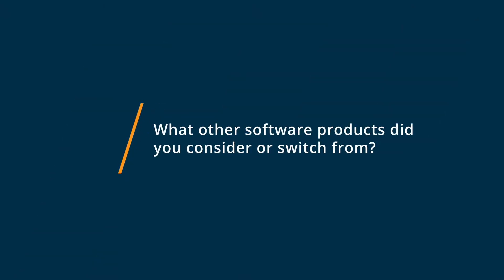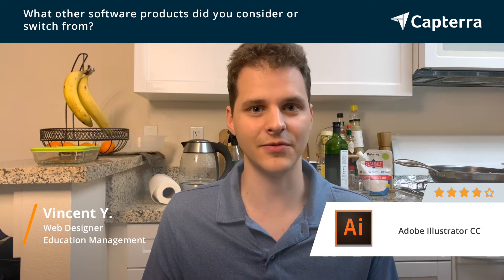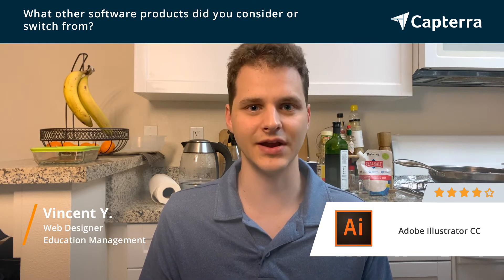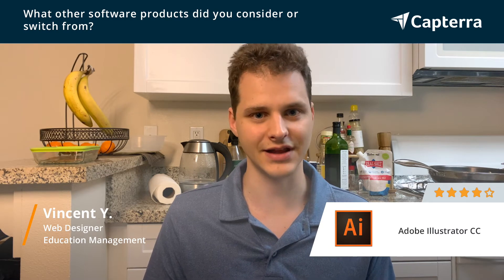I switched to Adobe Illustrator from Canva, and one of the things that was lacking in Canva was the amount of tools that I had access to in order to create vector graphics for brochures, marketing graphics, and other things like that.